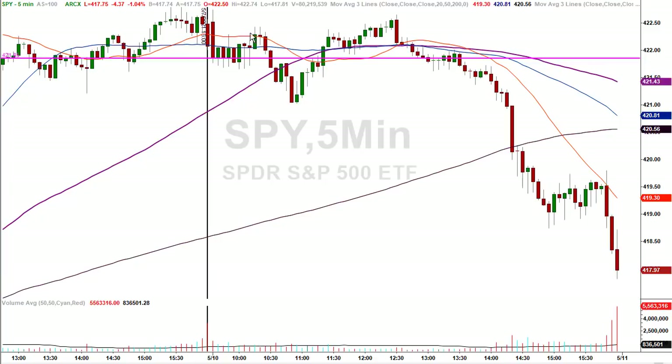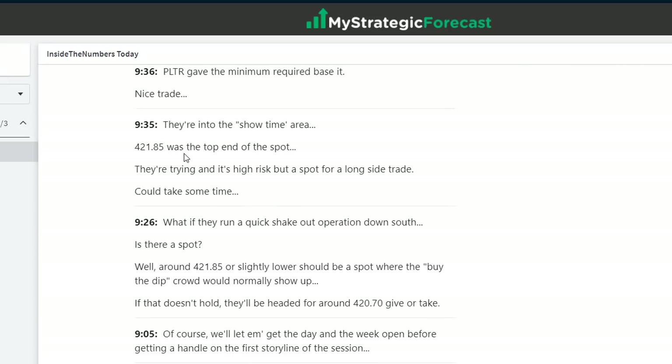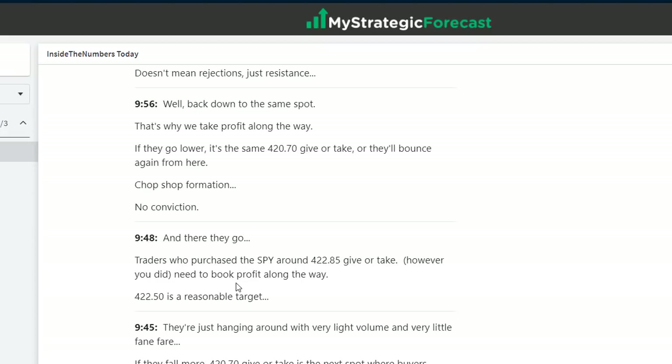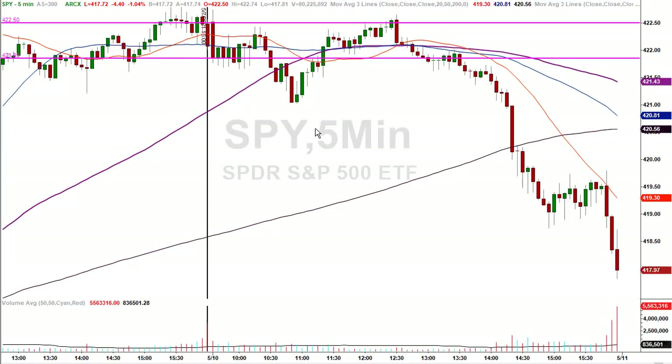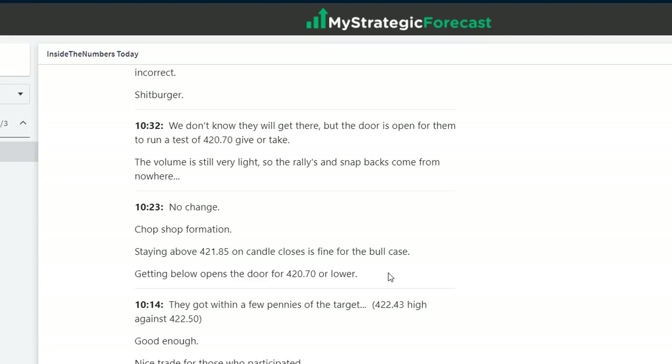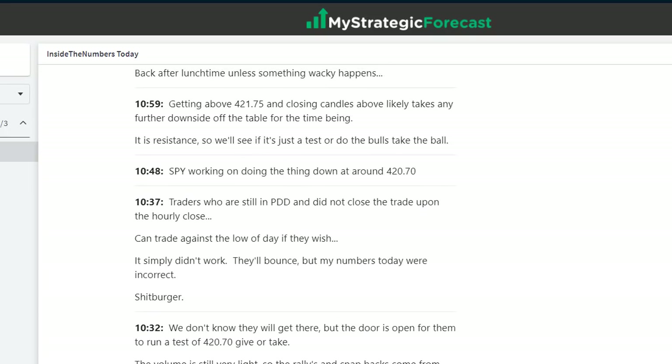They spiked above 421.85, dipped below it, came back above it — that was early support. Into the showtime area at 9:35, 421.85 was the top end. It was higher risk but it was the spot. PLTR gave a minimum required base hit, then fell out of bed. Traders who bought the SPY around 421.85 needed to book profit along the way. 422.50 was a reasonable target. Back to the chart — 422.50 is the second trend line. They went to the target and were subsequently rejected. They jerked around with the target, came back down, finally got there, then started coming back down. The door opened for 420.70, and later on they blew through that.